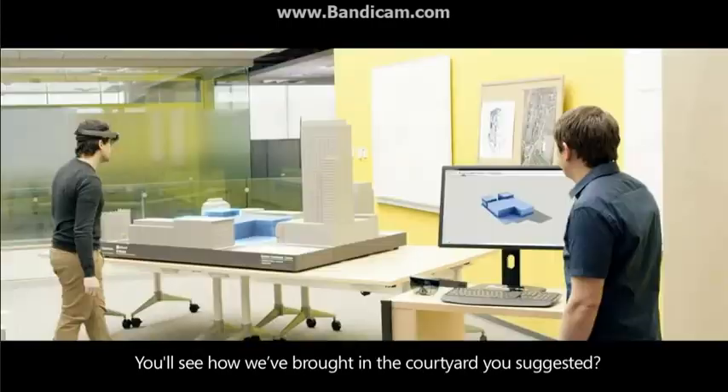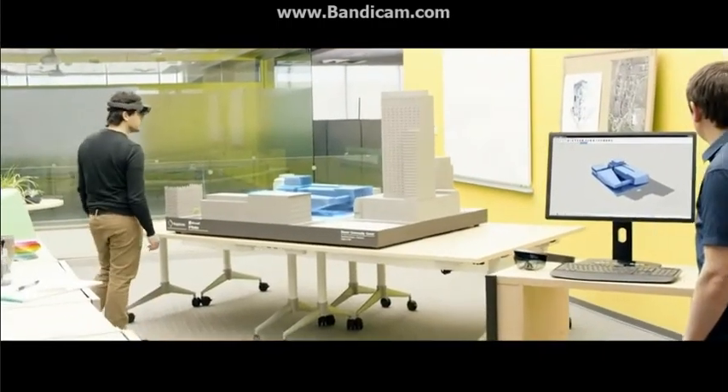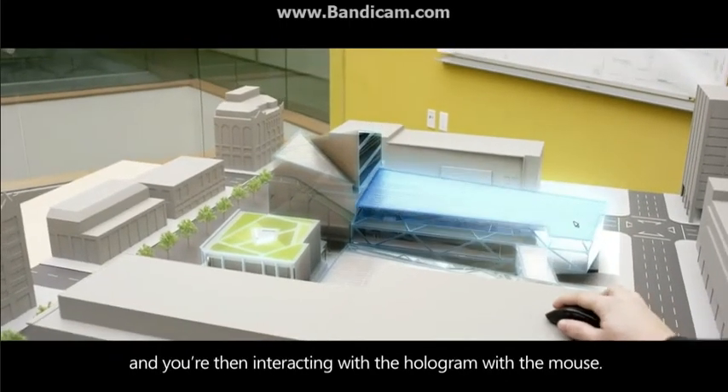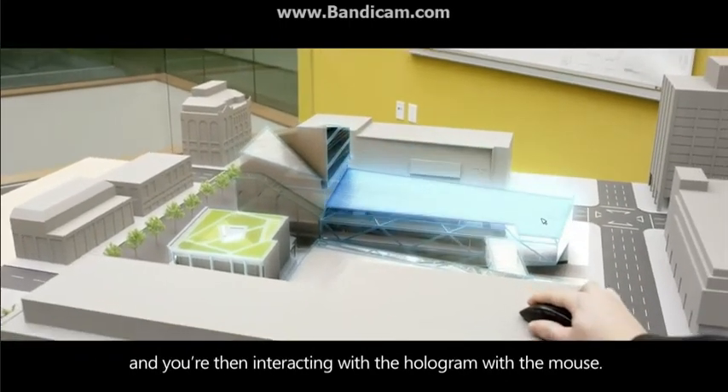You see how it was brought in the courtyard that you suggested? You see that mouse go off the screen and into holographic space, and you're then interacting with the hologram with the mouse.